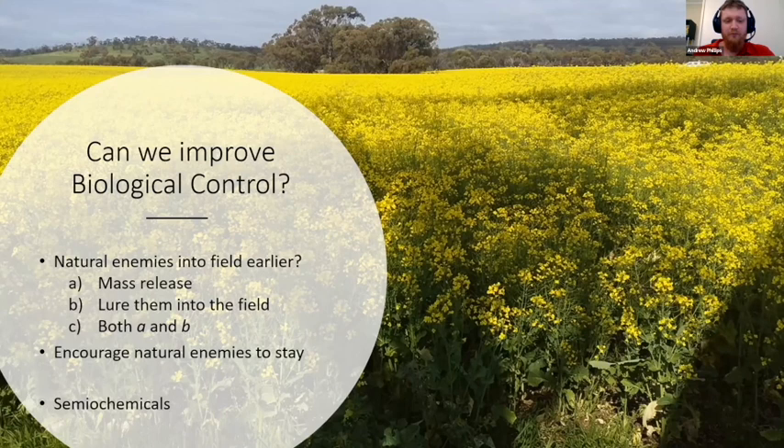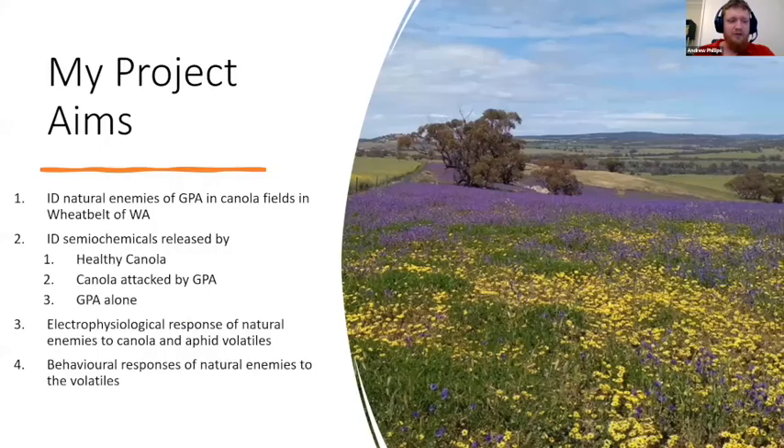So how do we get natural enemies into the field earlier? Methods could include mass release — augmentative biological control — luring them in using baits and artificial diet, or a combination of both. We also need to encourage them to stay, since most natural enemies, such as ladybird beetles and hoverflies, are highly mobile as adults. One way to achieve this is through semiochemicals, which are chemicals that convey a message between organisms, whether the same or different species.